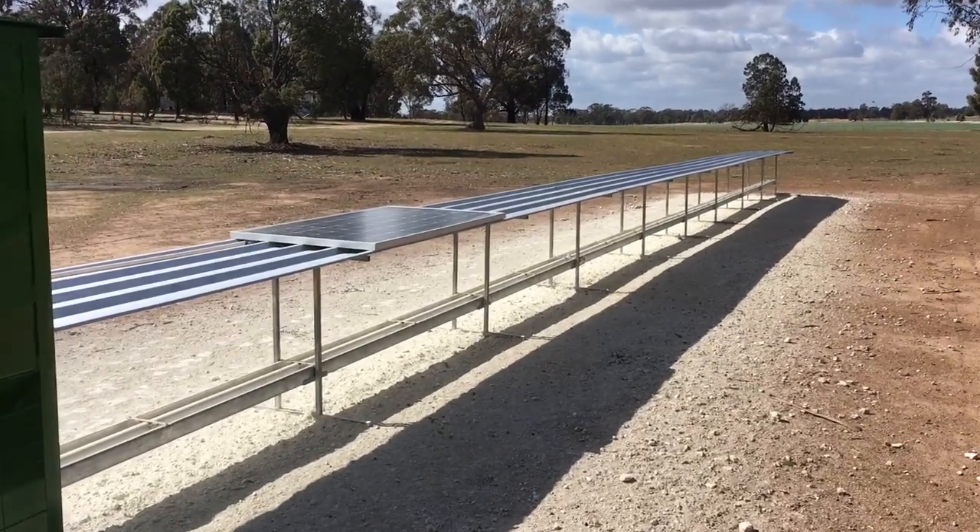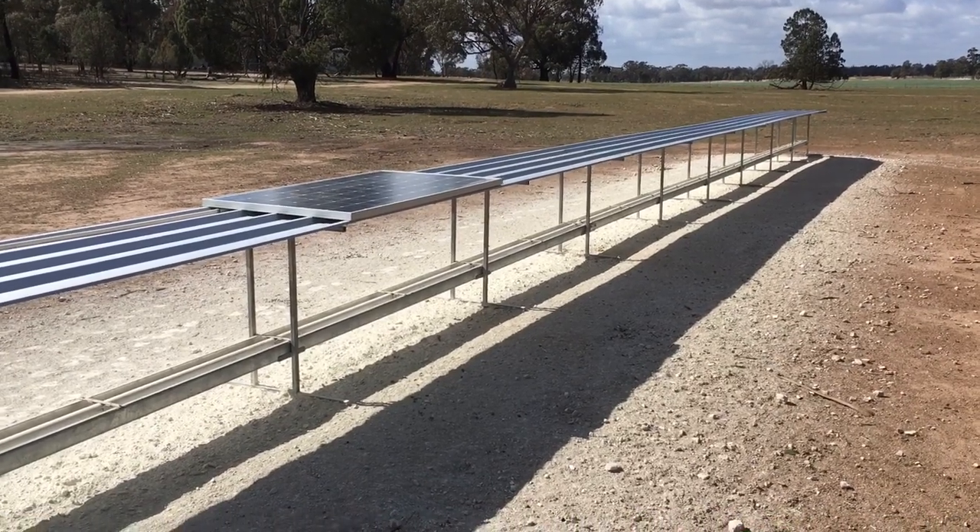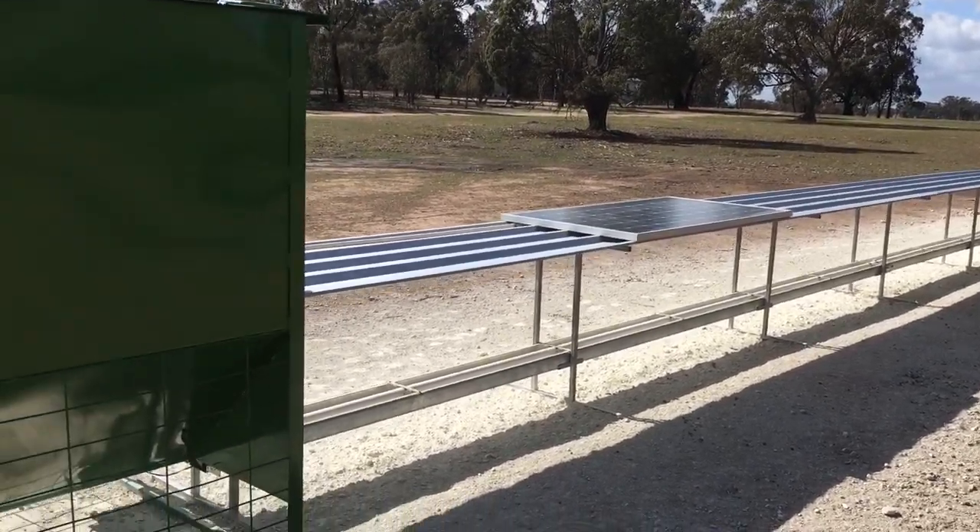We're finding that this tray space, depending on the size of ewes, can accommodate 180 to 200 ewes without seeing the effects of competition.